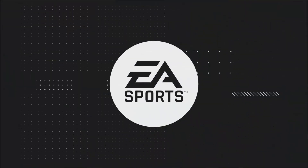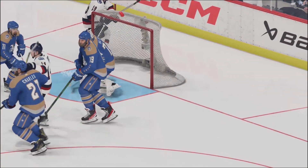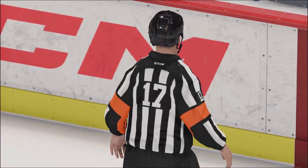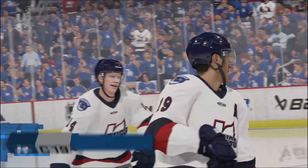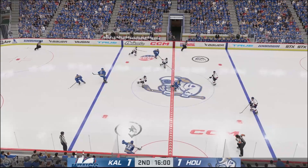We've got a goal here for Kalamazoo — but they're going to wave this off. Looks pretty clean to me. Take a look at the replay. We've got a nice clean look, a good shot, and the rebound trickled in. I don't see much goalie interference there, and they will end up giving the goal back to Kalamazoo. So that's Eric Bradford with the goal, and now we're tied one to one.